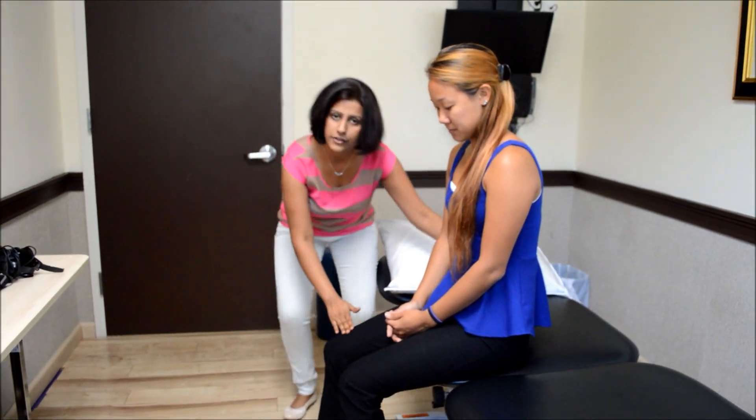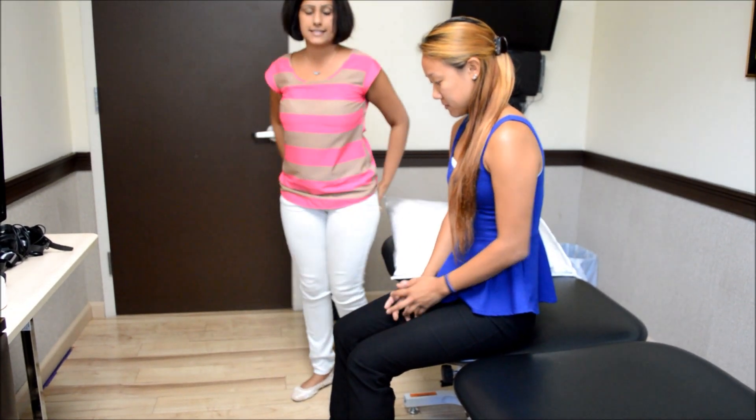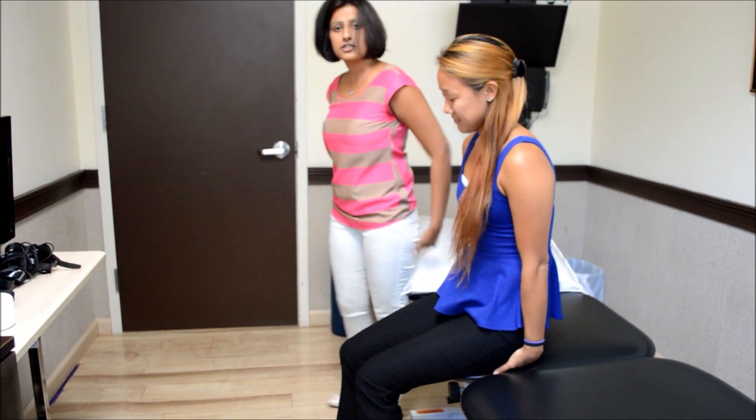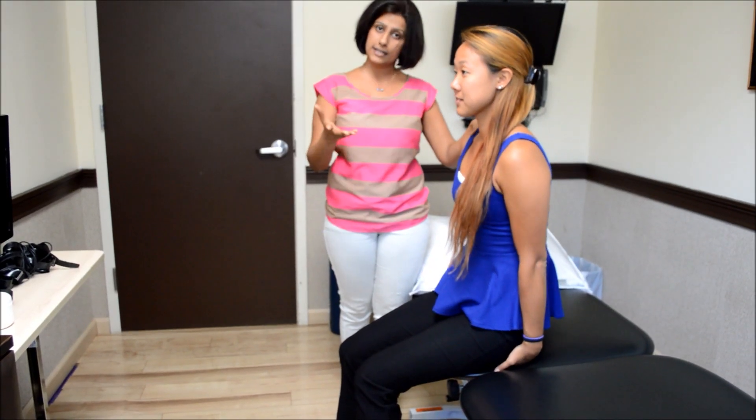your knees should be slightly lower than your hips. So sitting here, if you put your both hands under your buttocks, just like that, and you swing side to side, you should feel you're sitting on two bones. These are your sit bones.